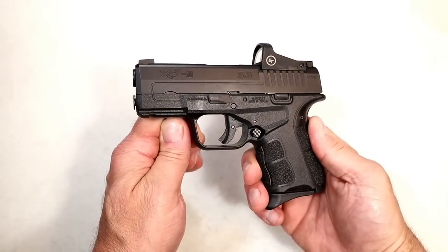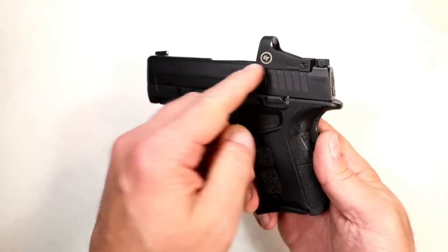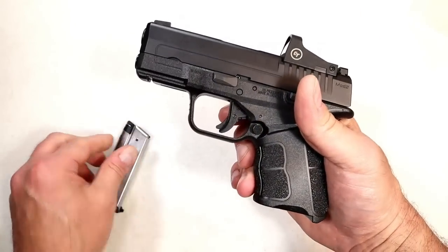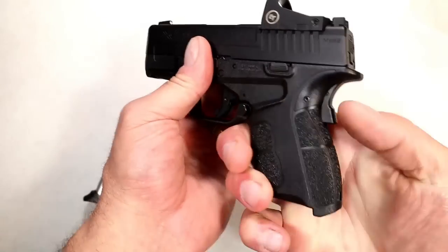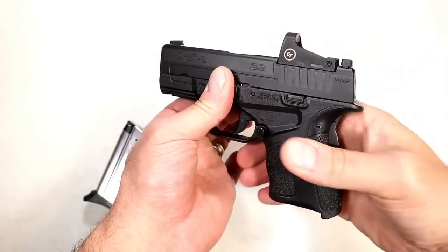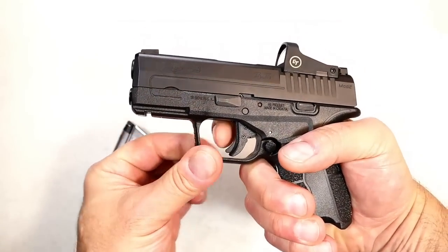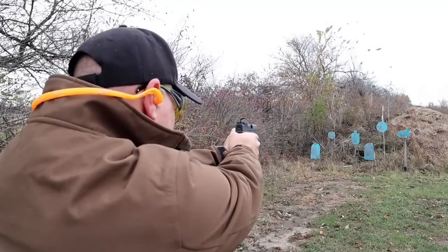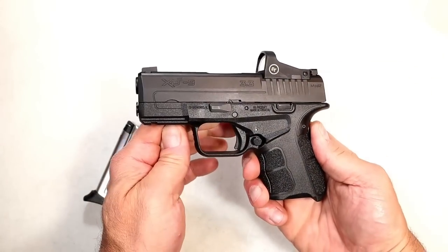Here we have the Springfield Armory XDS Mod 2 OSP — optical sight pistol. Currently has a Crimson Trace CTS-1500 installed. It has seven and nine round mags included, along with an ambidextrous magazine release, a loaded chamber indicator bar, and a grip safety. That forces a high grip on the pistol and keeps it a little safer for pocket carry — it has to be engaged for the trigger to pull. The trigger itself with a trigger bar safety measures right around six pounds with a reset. Accurate, reliable shooter and I like the options — you can add the cover plate or put an optic on there.